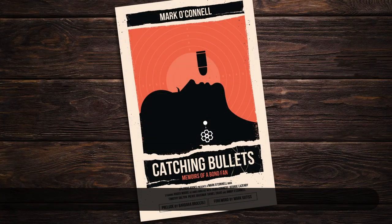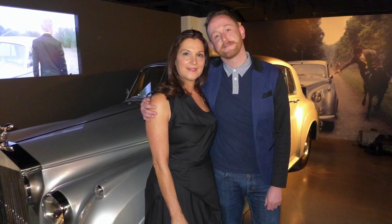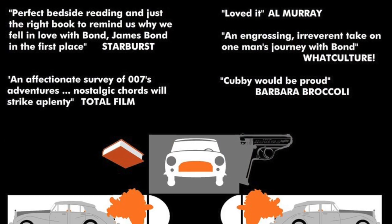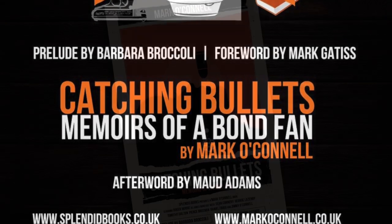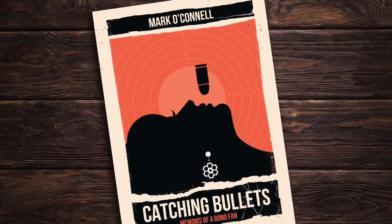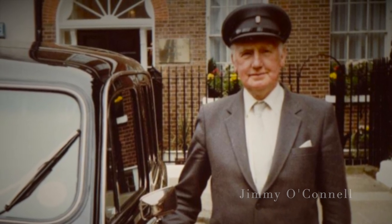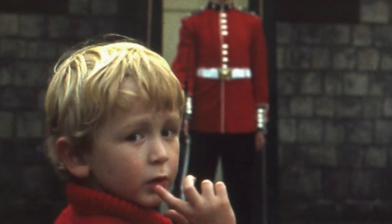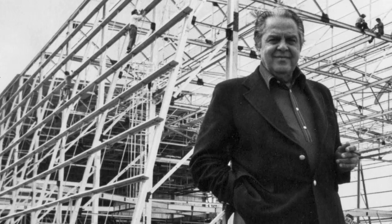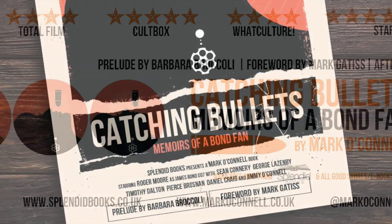Number 11: Catching Bullets — Memoirs of a Bond Fan by Mark O'Connell. As Barbara Broccoli herself noted, Catching Bullets is a wonderfully funny and touching memoir. Mark O'Connell's book offers a totally fresh take and is a really enjoyable read, not just for James Bond fans, but for anyone looking for a nostalgic romp through the pop culture of the last 50 years. When Jimmy O'Connell took a job as a chauffeur for 007 Producers Eon Productions, it would not just be Cubby Broccoli, Sean Connery, and Roger Moore he was driving, but his grandson Mark swiftly hitched a metaphorical ride as well. Any book about the James Bond franchise will be loaded with facts, but for a journey into the non-fiction world of James Bond that also packs a story of personal triumph, then Catching Bullets is for you.